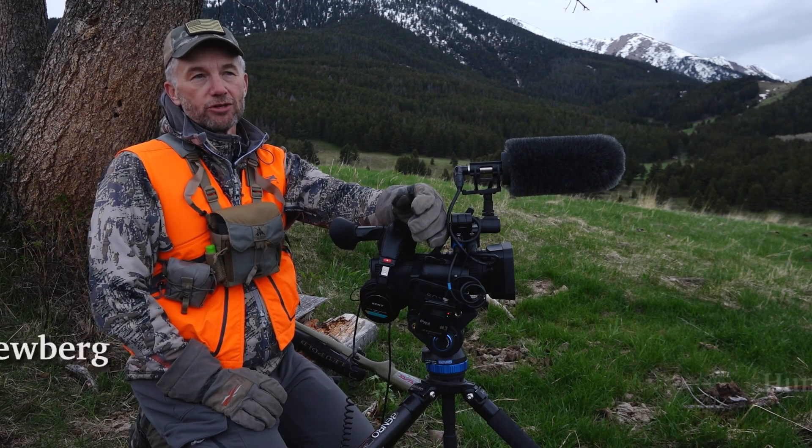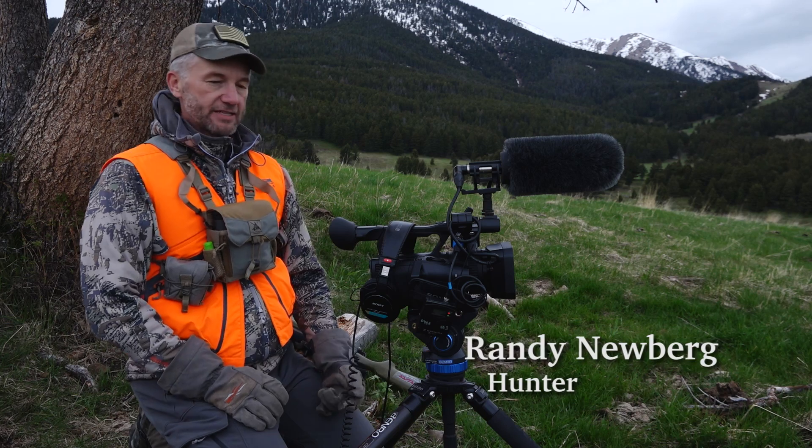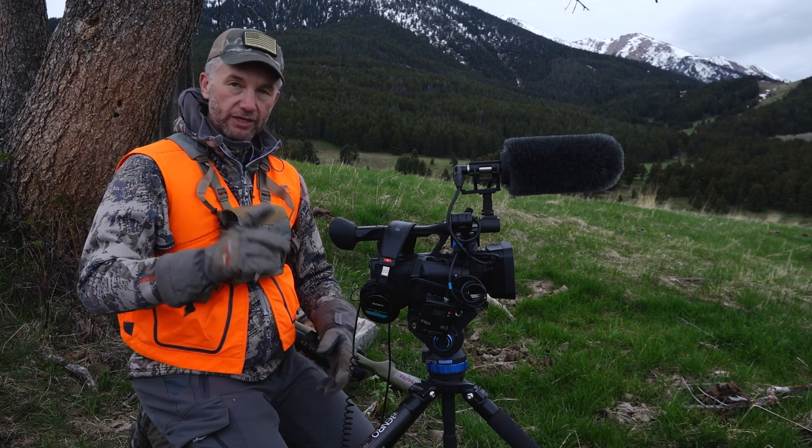Hey folks, we're up here on the mountain right now, burning some time, waiting for a bear to come out. And we're scrolling through some of my feeds about questions on Facebook and Instagram.